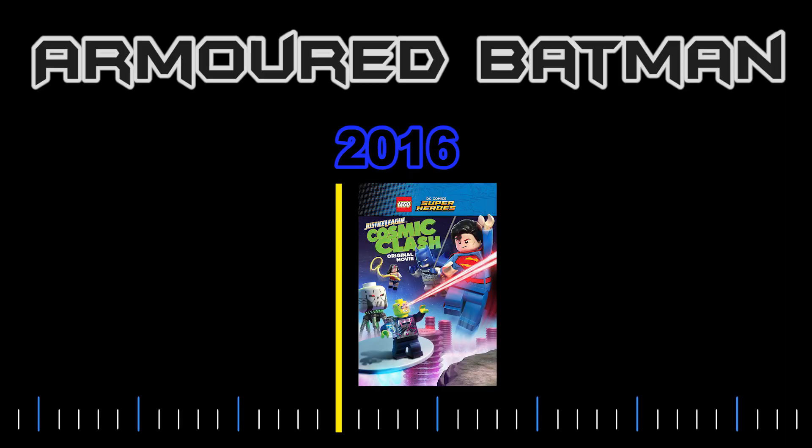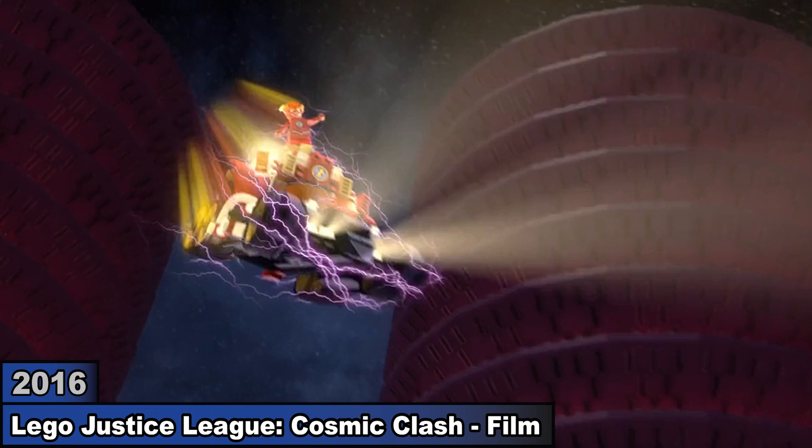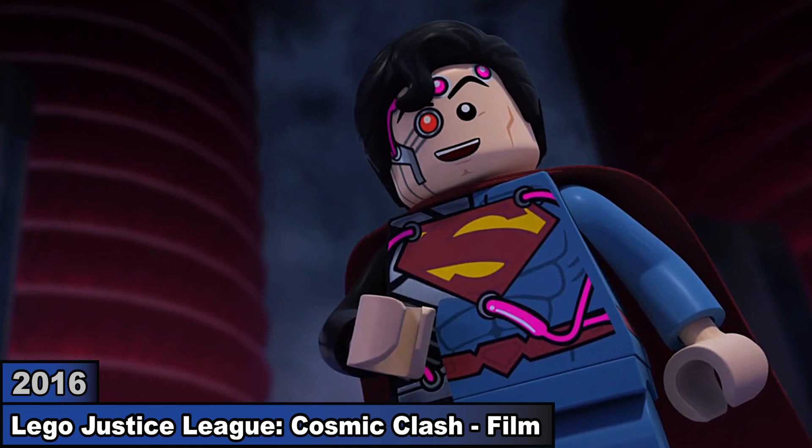In Cosmic Clash, Brainiac sends Superman to the future, so using the cosmic treadmill, Batman goes after him. He then finds out Superman is under Brainiac's control, so he heads to the Batcave. When Superman arrives, Batman fights him with his armor and uses sunlight to erase Brainiac's control.